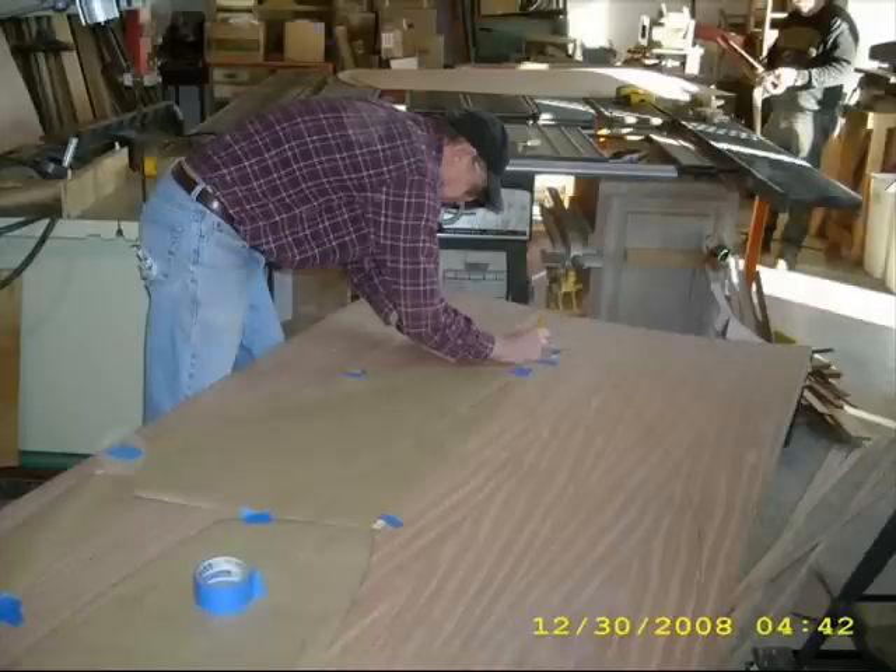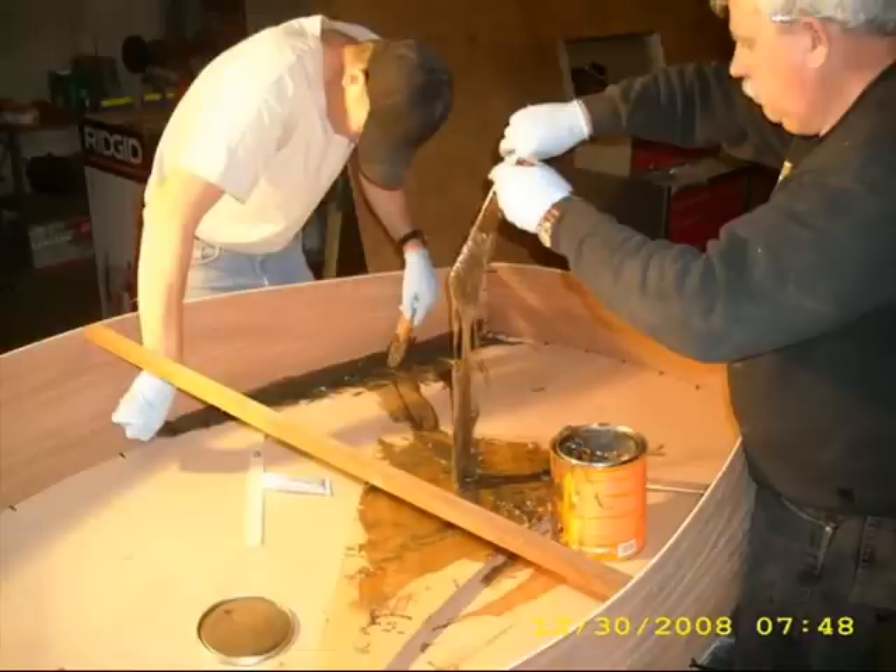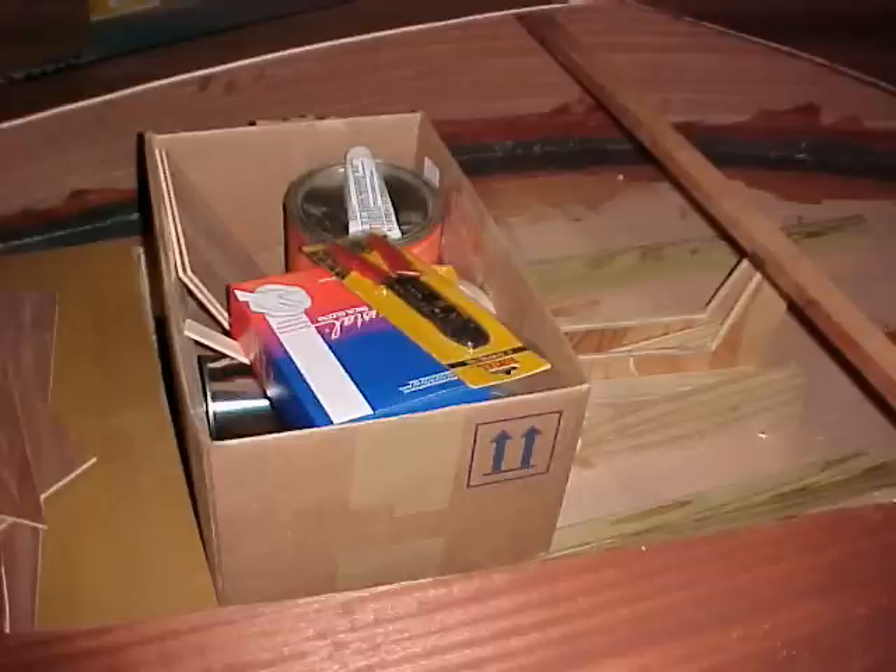You start with a pre-cut and partially assembled kit made of the best materials. Even the plywood has a Lloyd's of London stamp and serial number. In the interest of your guaranteed success, we pre-assemble the bottom and sides — you start with this kit. The retail cost of the materials alone is more than you'll pay for the entire experience.